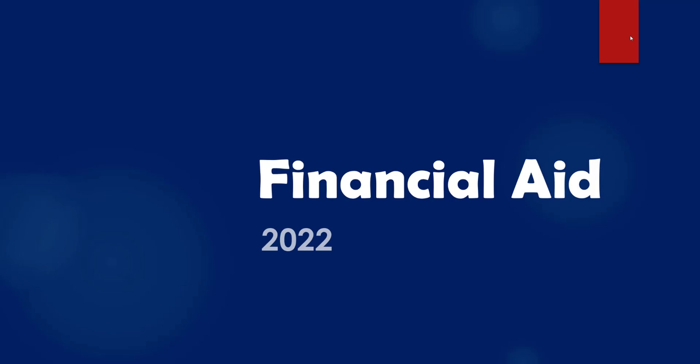Hey everybody, it's Mr. Clark. I'm here with Mr. Barry. We wanted to take a couple minutes today to go through some financial aid information for those seniors that may be filling out the FAFSA, or be unsure of what financial aid is or how that affects them for the future after graduation. We're going to go through a few things here and get this video posted so everybody can go and refer to it.